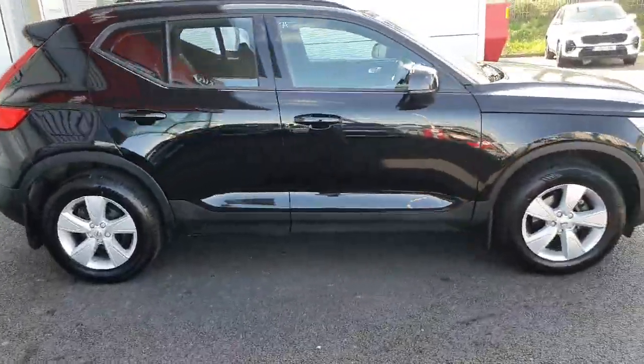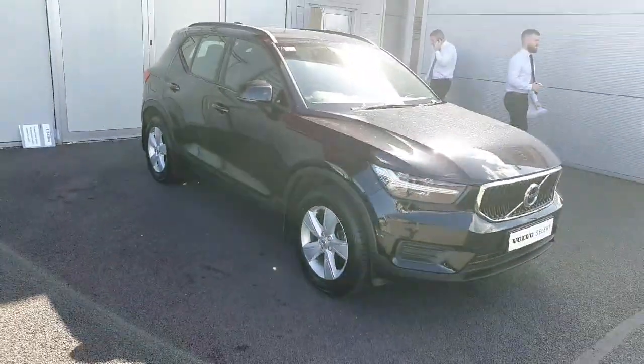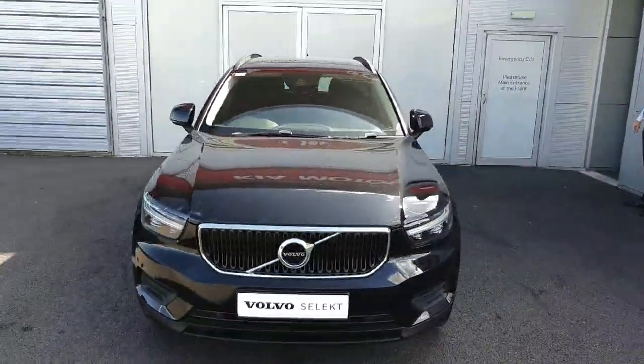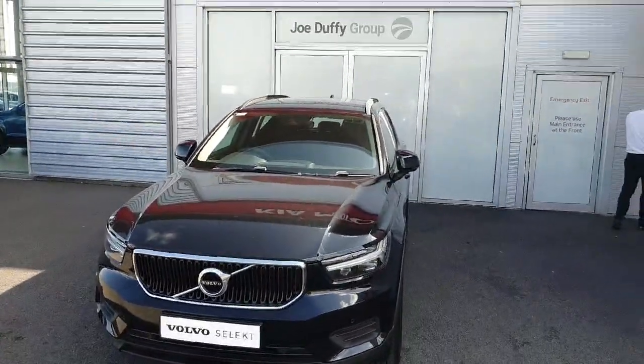If anybody is interested in this car, or would like to come in for a test drive, view the car, take it out for a spin and get a better sense of how it drives, myself and my colleagues here at Geodafy Volvo will be delighted to assist. In the meantime, hope you enjoy your afternoon and we look forward to seeing you very soon.